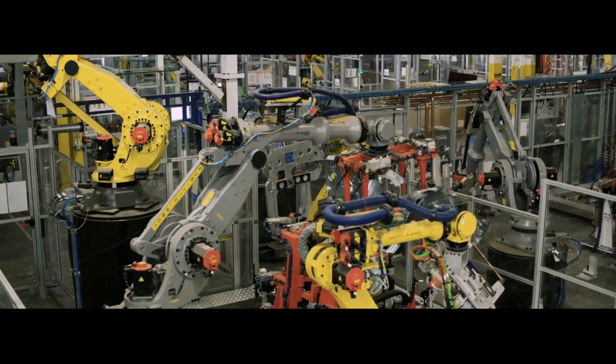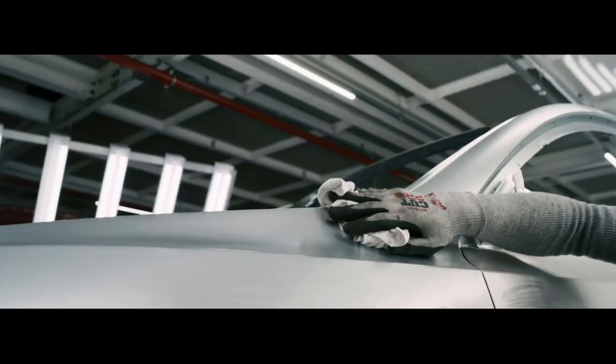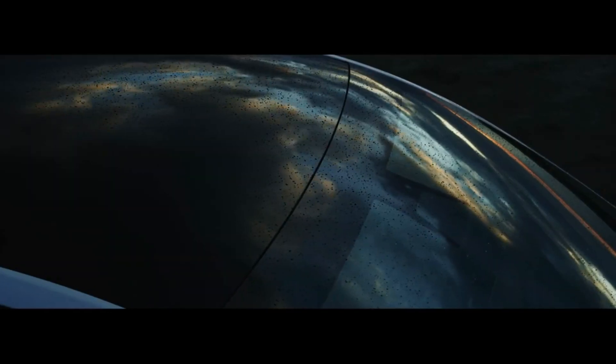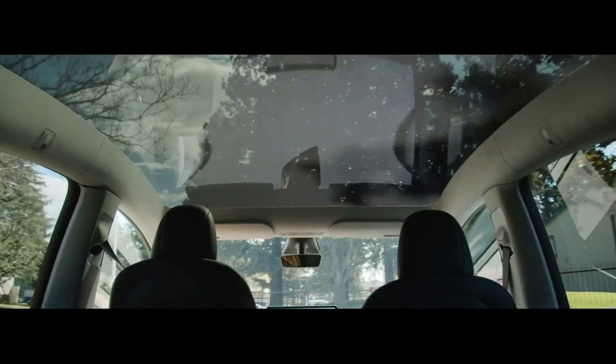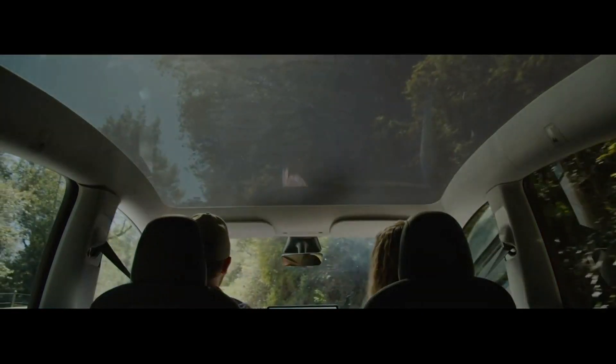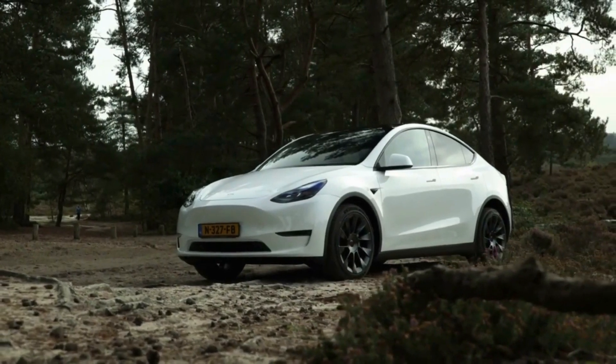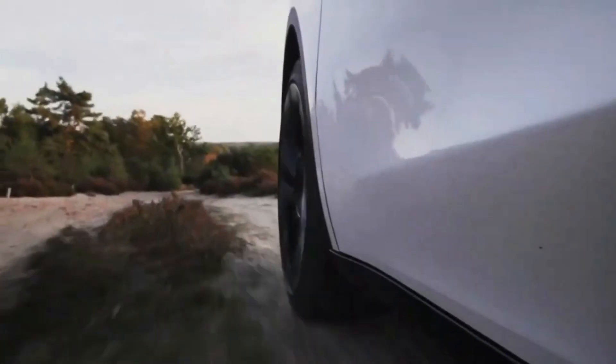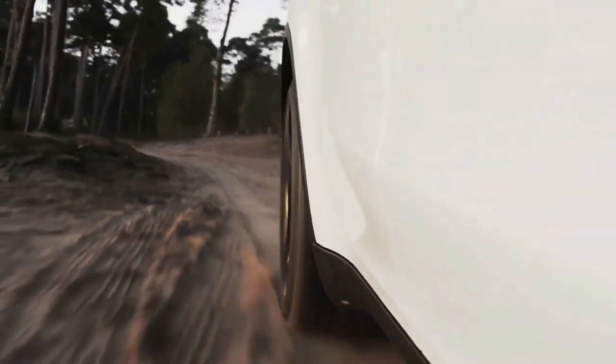The Model Y has quickly become Tesla's flagship product, with Elon Musk stating that once the new factories in Austin and Berlin are fully operational, Model Y will be running in volume production. This year's Model Y adds a heat pump and Tesla's renowned thermal management system, which controls the entire vehicle's heating and cooling system.